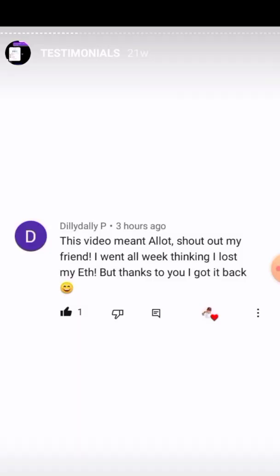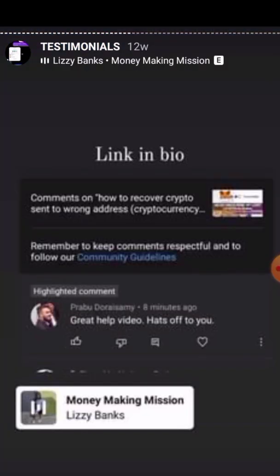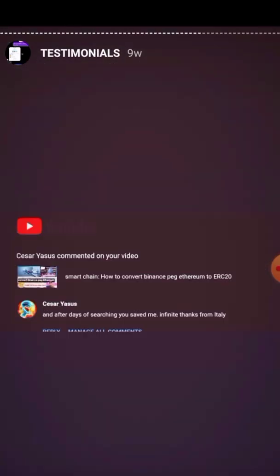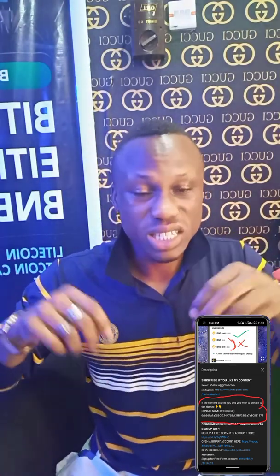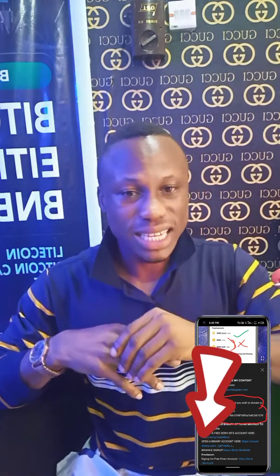So, this is a deliberate video. I deliberately sent BNB from Binance to MetaMask just to make this tutorial. I sent $10 worth of BNB to my MetaMask address and it's not reflecting, and I'm going to show you in this video how to make it reflect. If after doing all you have to do it's still not reflecting, I'll show you what other options to go with.